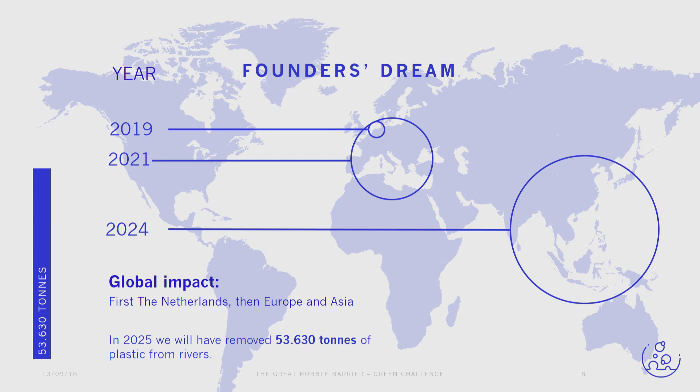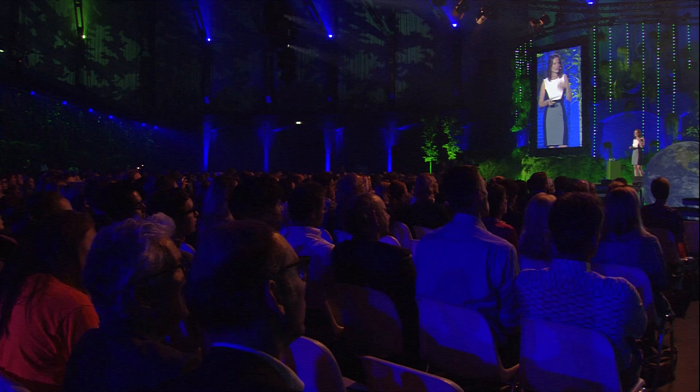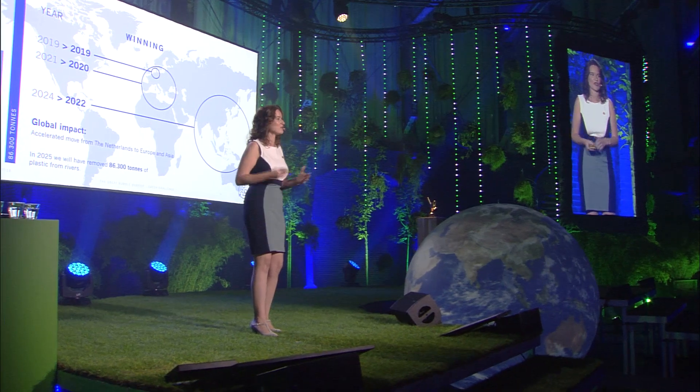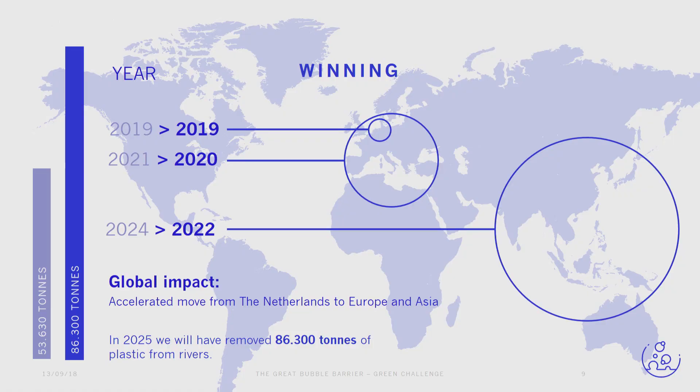That's our biggest dream. Next year we will implement a bubble barrier in the Netherlands — the European Delta, as you can call it. Then we will move internationally into Europe's polluted rivers, which will prepare us to go to the most polluted rivers in Asia in 2024. Winning would mean we can do this even faster — a big boost to stop plastic running through our rivers to the ocean.